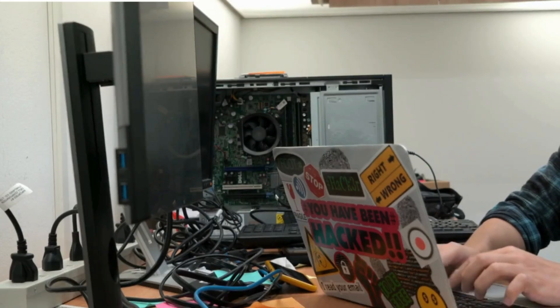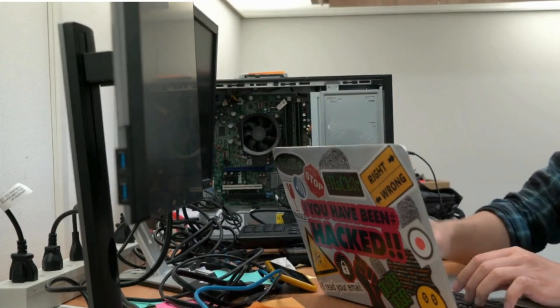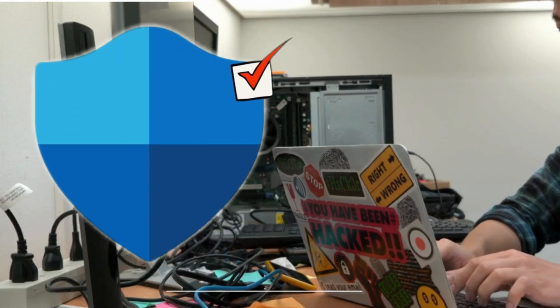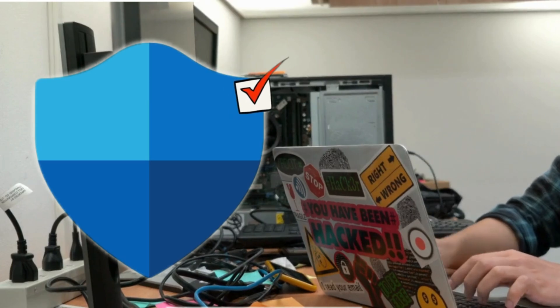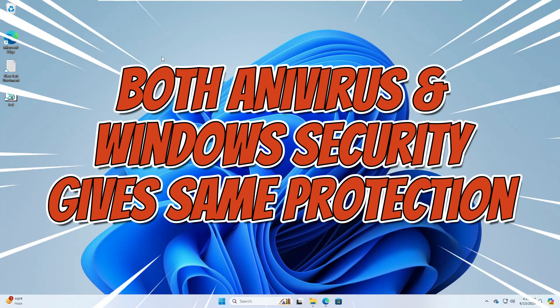My personal recommendation, after several years of experience using different kinds of security software, is to go with Windows Security only, as it is capable enough to give you all kinds of protection. Let me give you some examples.